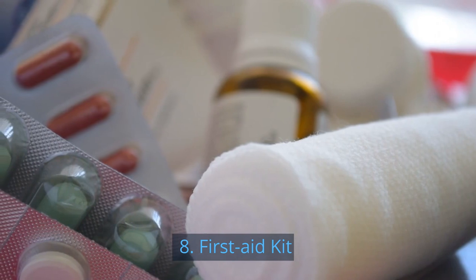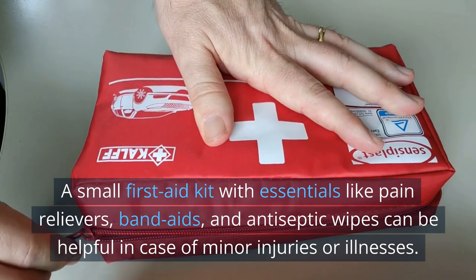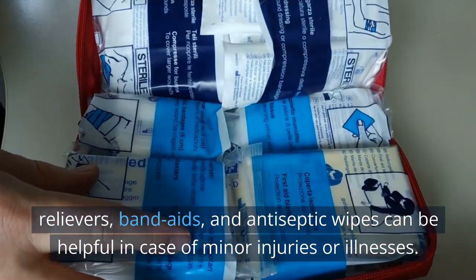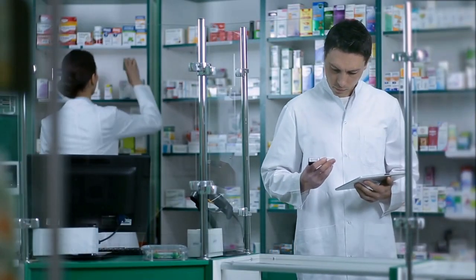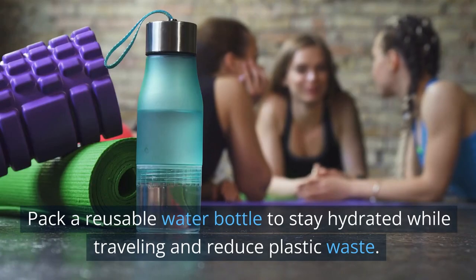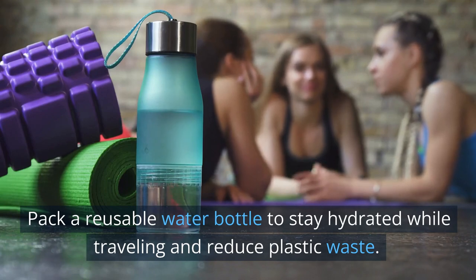8. First aid kit. A small first aid kit with essentials like pain relievers, band-aids, and antiseptic wipes can be helpful in case of minor injuries or illnesses. These can include off-the-shelf medicines too. 9. Water bottle. Pack a reusable water bottle to stay hydrated while traveling and reduce plastic waste.